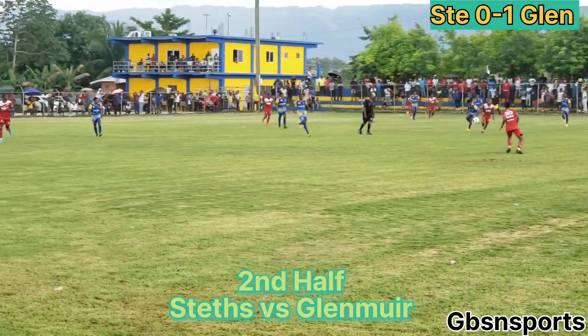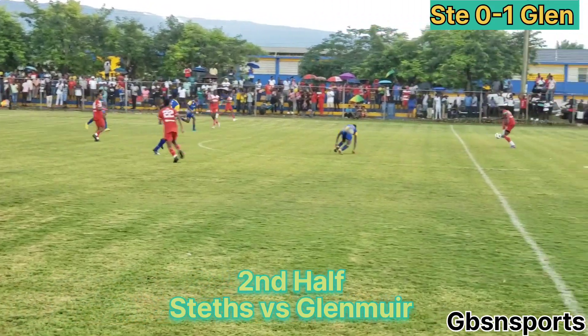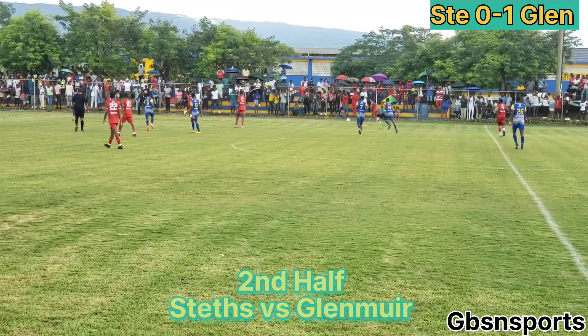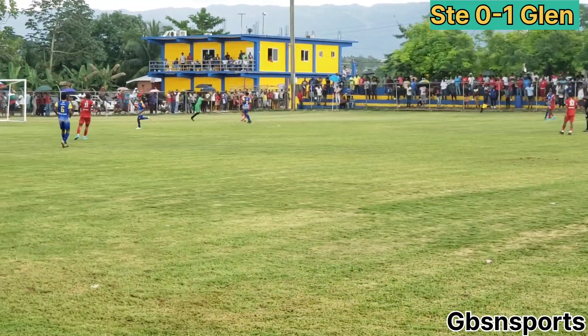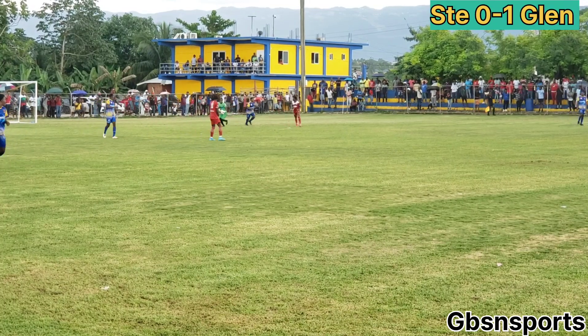Here we go. And will this be a change for the St. Elizabeth Technical team? The Glenmuir team leading this contest as the rain begins to get harder.